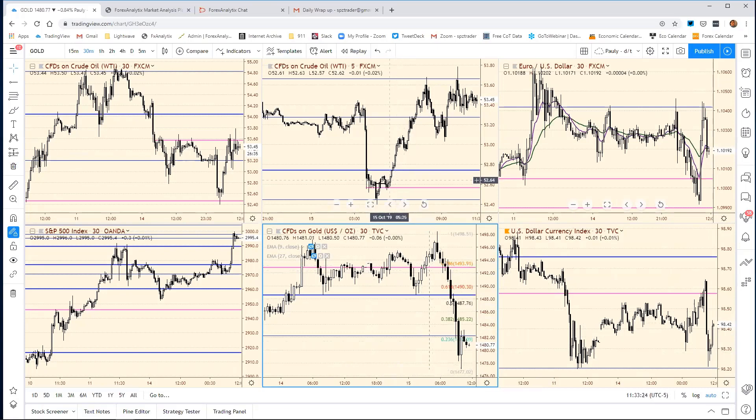Crude oil has been kind of interesting. I talked about this yesterday — 52.55 being a very good daily level, saying that's a good area to assess your risk. We actually made it down there yesterday, took it out by just a little bit, and we saw a very nice rebound, which really took us up into 53.